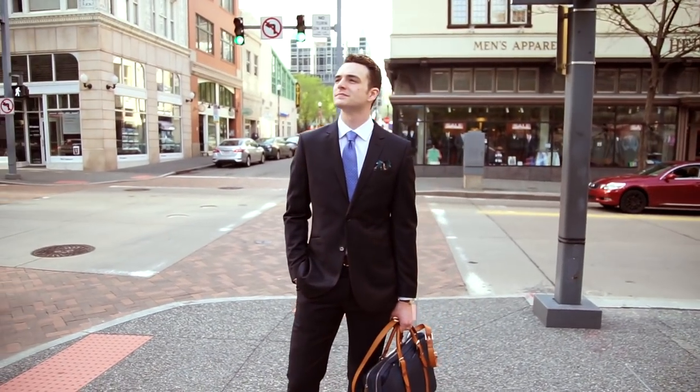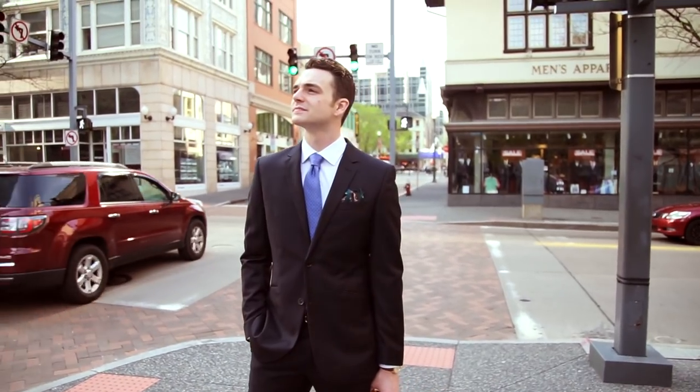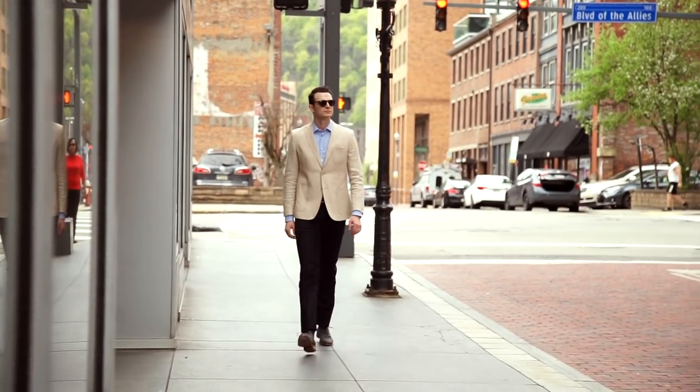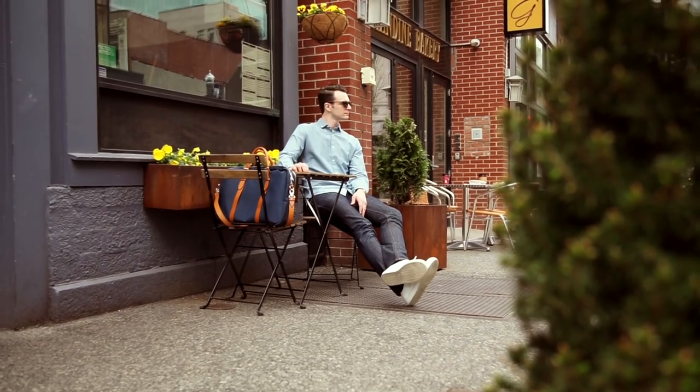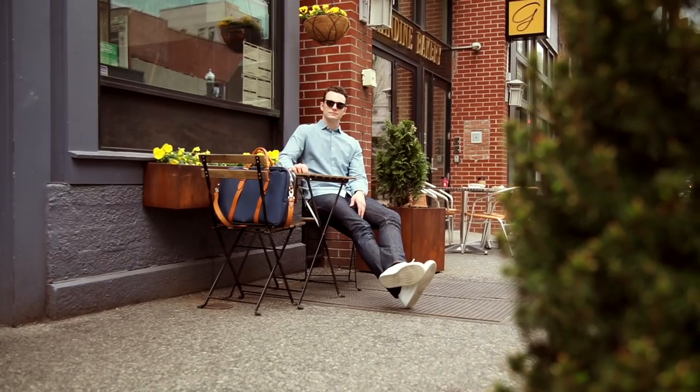Hey gents, changing it up a little bit today and bringing you five ways to wear a suit in one week. This is one week of outfits that can be achieved with one suit, three shoes, three shirts, some jackets, and a couple of ties. I'll link to all the brands and products below.